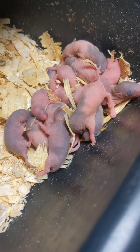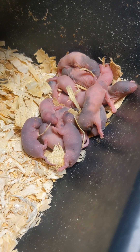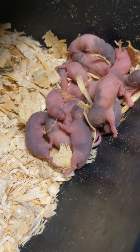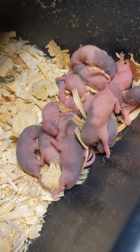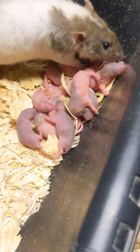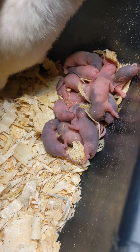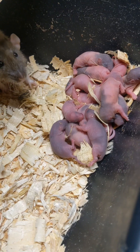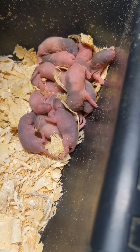Surrogate moms adopting new little pinkies that are maybe left behind — that way everybody gets to grow. You can also apply this if you have a very large litter of more than 12 babies and other moms have smaller litters. You may want to even those litters out, because the moms only have 12 nipples, so only 12 babies can feed at a time. Breeders usually practice making sure they only have 12 babies per litter so everybody's getting fed at once.